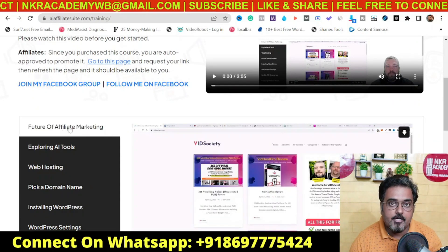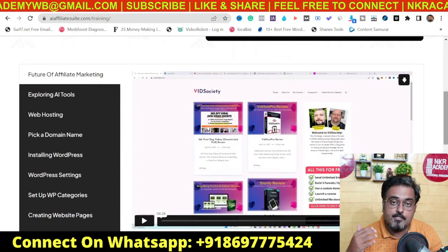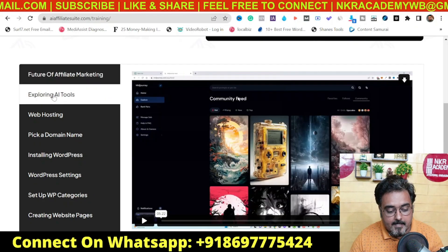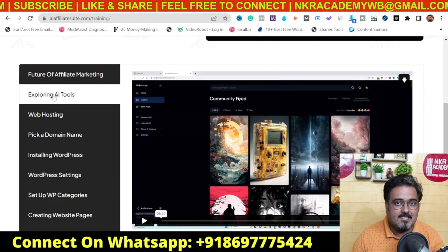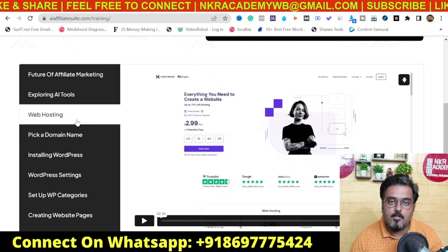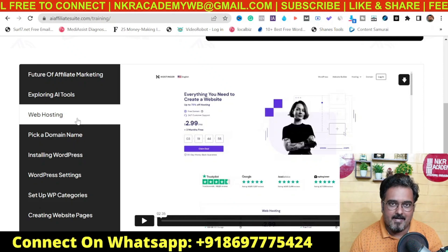The first chapter is the future of affiliate marketing after the advancement of AI. This is where Chris talks about the different scopes AI has in enhancing blog quality by investing a little time. It also explores the different AI tools available for blogging that you can consider for your business. The next chapter is picking up web hosting, which is optional — if you already have hosting, there's no need to get a new one.